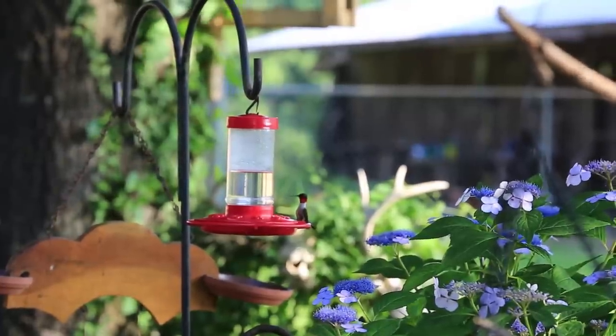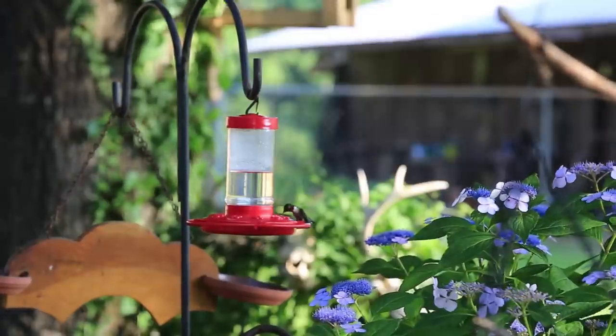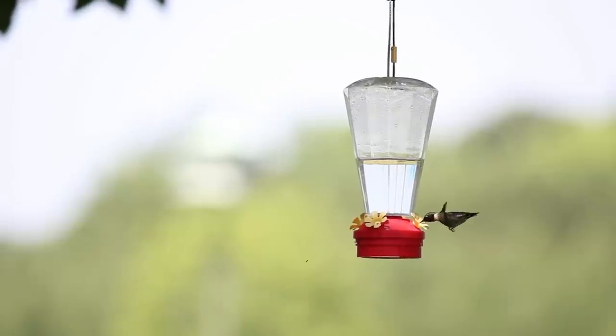Hummers cannot feed at night, so they slow their metabolism to a hibernation-like state called torpor. In this state, a hummer's metabolic rate is one-fifteenth of normal sleep and conserves up to 60% of the bird's available energy.